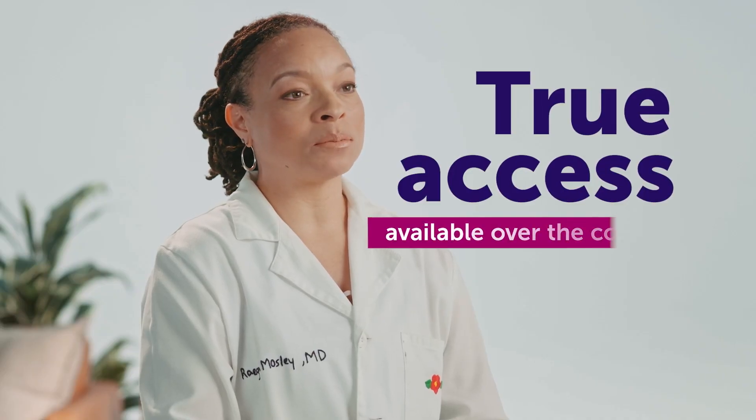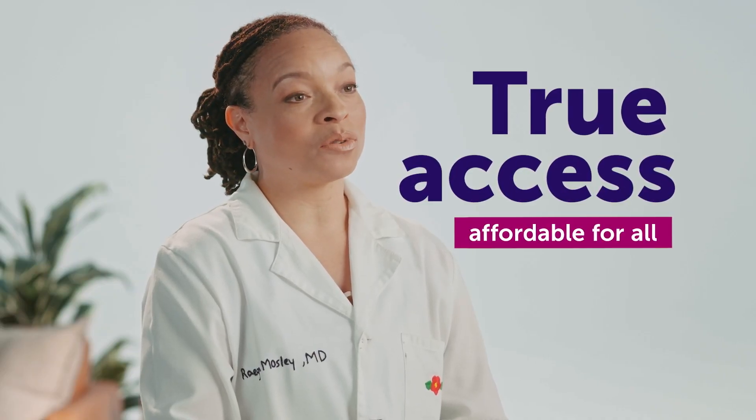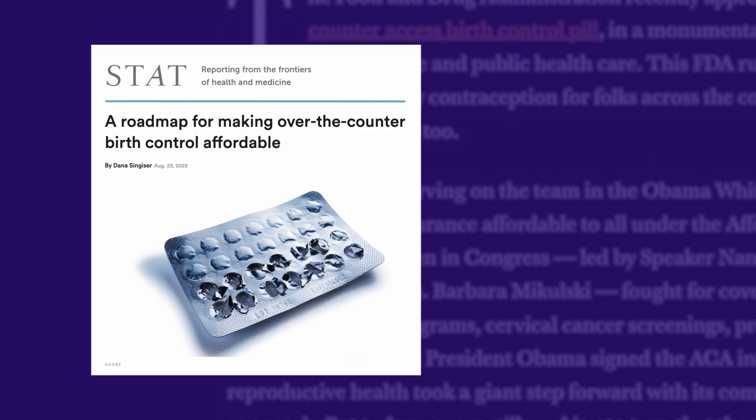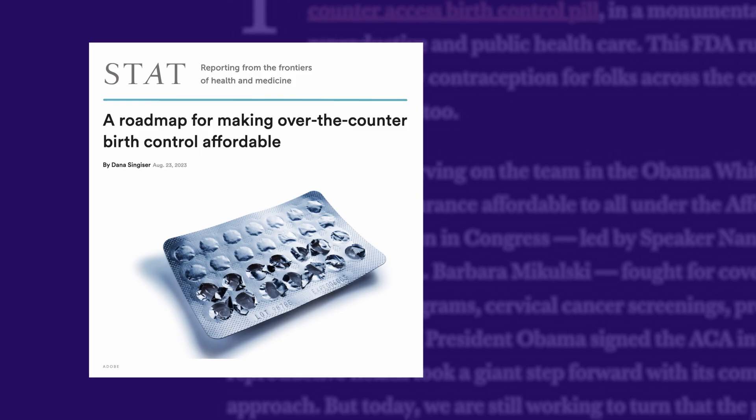Opill on store shelves is huge for expanding access to contraception, but true access means it's available over-the-counter and affordable for all. Momentum is building towards making this a reality. This means fewer barriers for people who are seeking birth control. Let's celebrate this major advancement towards contraceptive access for all.